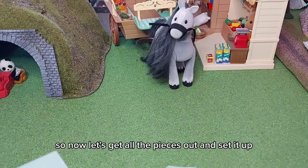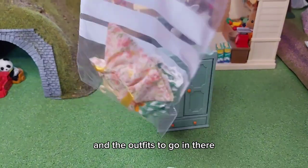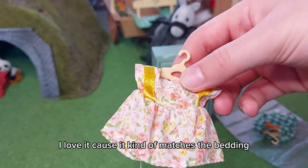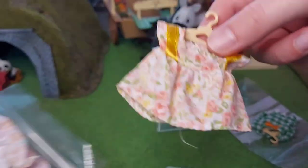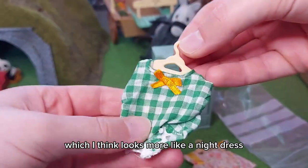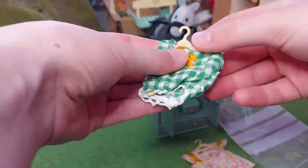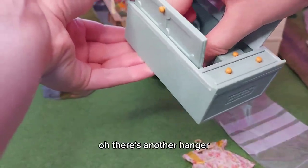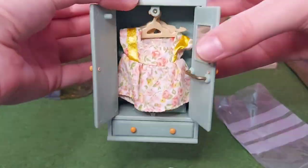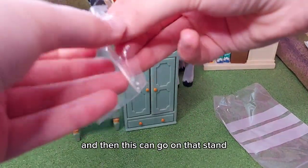So now let's get all the pieces out and set it up. We've got the wardrobe and the outfits to go in there. We've got this dress — I love it because it kind of matches the bedding, so pretty. And then this one which I think looks more like a nightdress kind of style. Oh, there's another hanger.